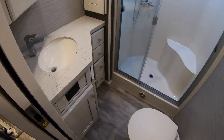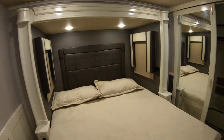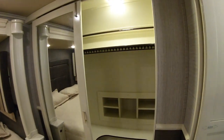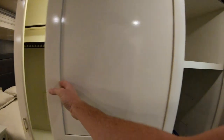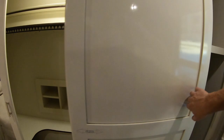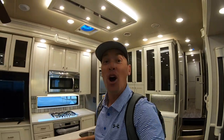Beautiful bathroom here and a good-size closet. You can slide it open and close, and it's pre-wired for a washer and dryer. Thanks for watching today's video. Hope you're all having a great day — if you want to see more stuff like this, make sure to subscribe. Thanks again.